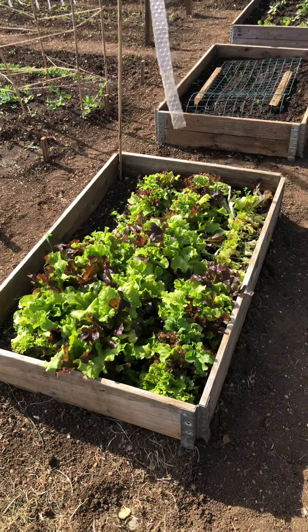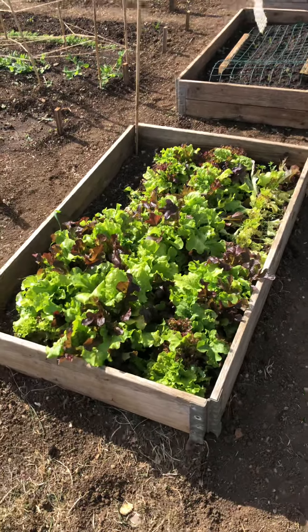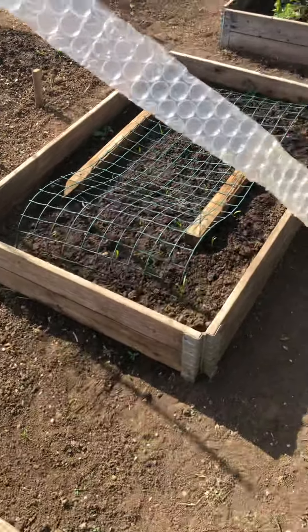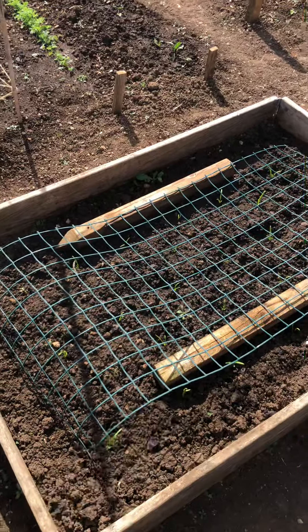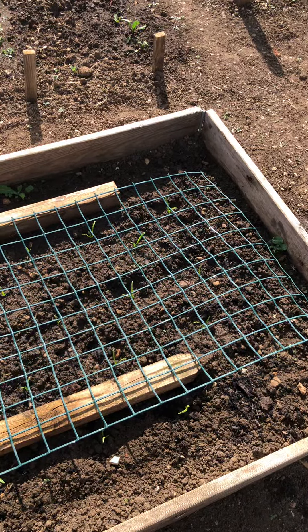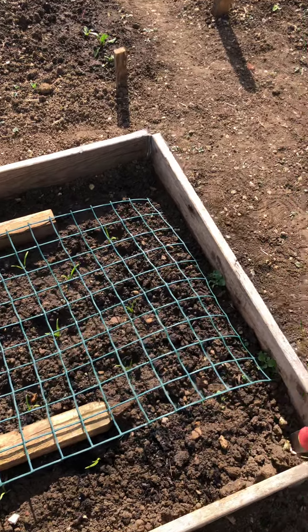I thought I might give you a bit of an allotment update. Here we have the main success, which is mixed leaves - all very lovely. This is my second go at spinach. Plants are kindly donated by another allotmentier, which currently have not died.